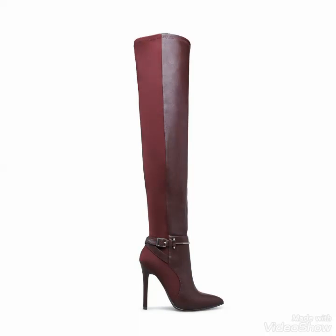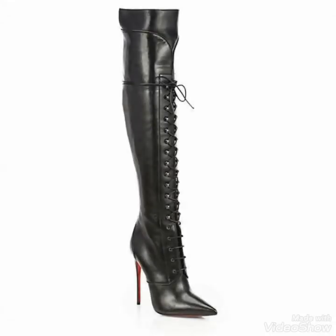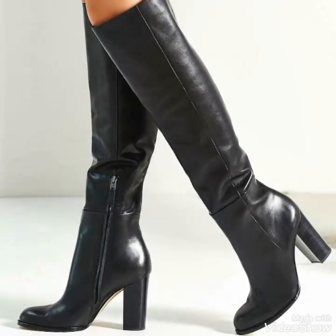I hope you will get all these designs easily at affordable prices from your nearby markets. Dear viewers, if you want to give me any suggestions to improve my YouTube channel content, then you can tell me in the comment section and I will consider your suggestions. If you want me to upload any video about any other latest fashion and style, you can also tell me in the comment section.